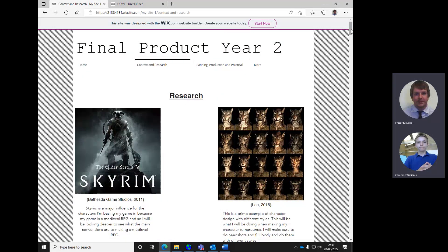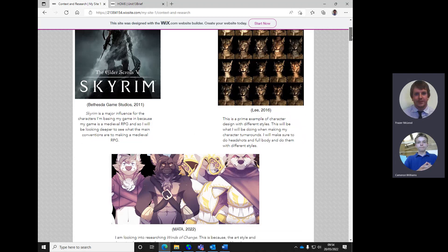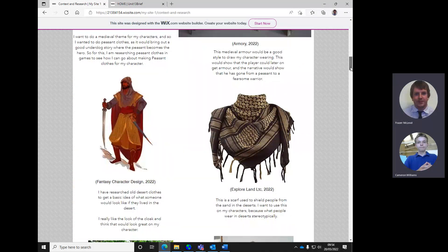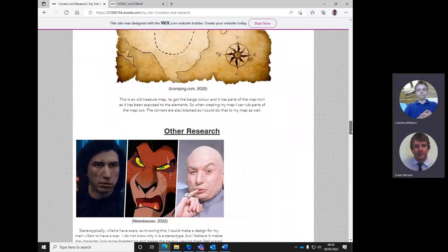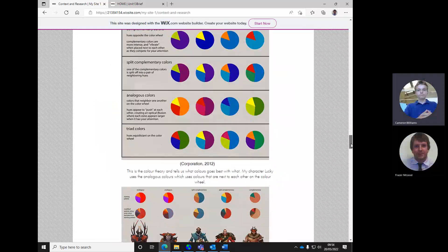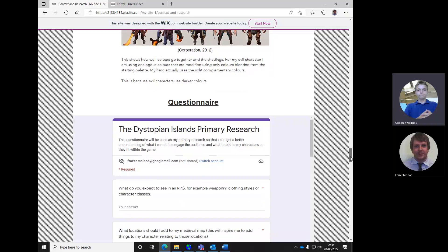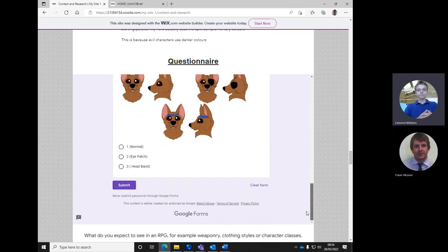Furry culture is definitely a key thing. Am I right in saying that from your point of view it's a kind of cosplay type thing? Is it more of a lifestyle thing - like people actually identify as animals? From my point of view it's a cosplay kind of thing, but there might be some people that think otherwise. So I've got to do the research on it.